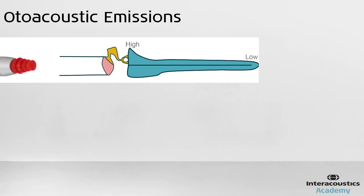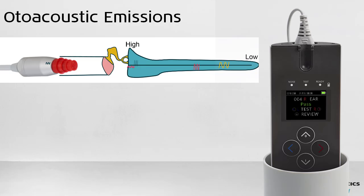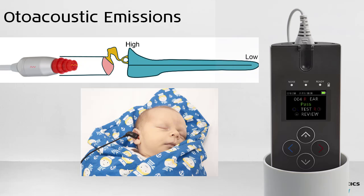To obtain an emissions recording, a small probe needs to be placed into the ear and a sound is presented. The equipment then records the response from the ear and presents it onto a screen to be interpreted. The test environment and baby need to be very quiet, as the recorded emissions are very small.